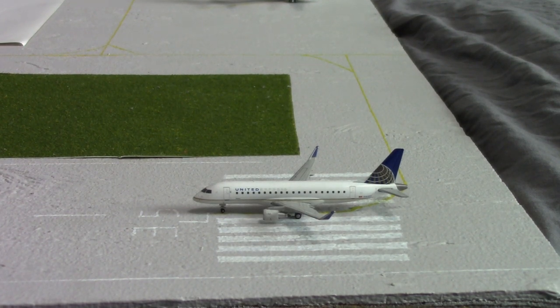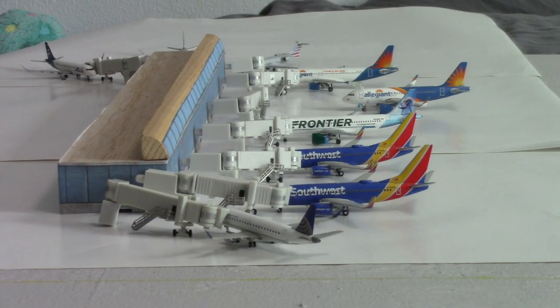Last but not least, we have a United Express E-175. This aircraft is taking off for Houston IAH.